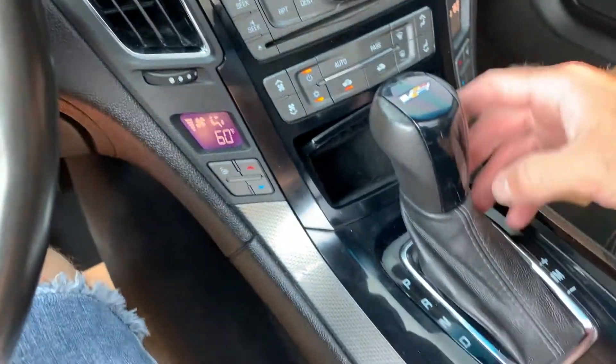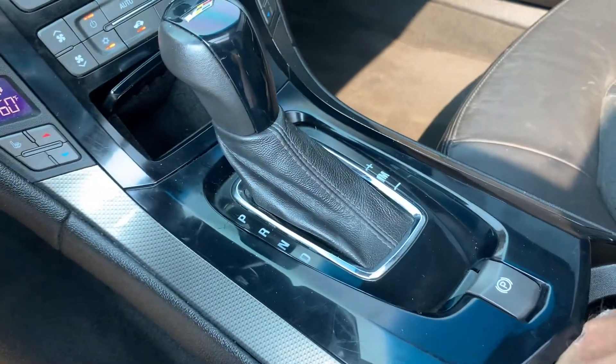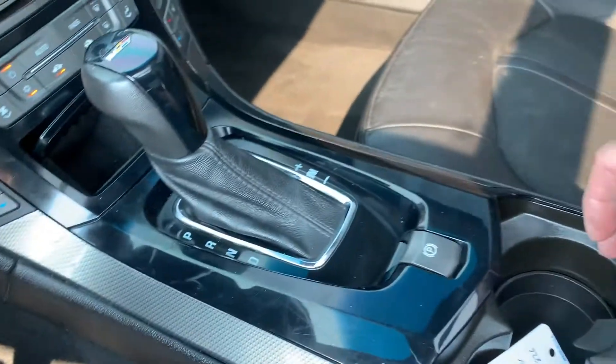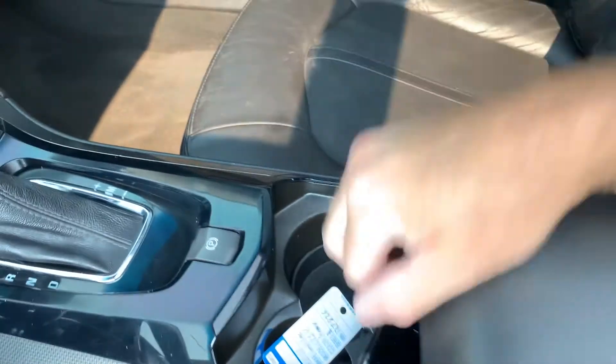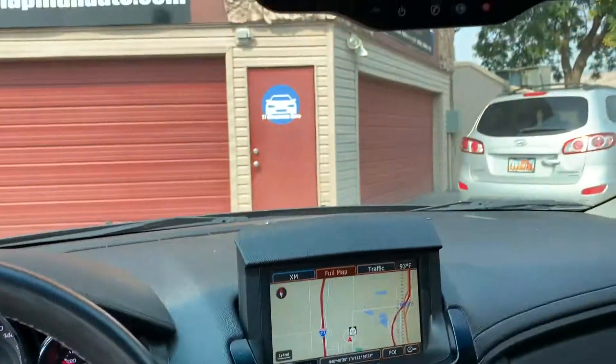Coming down here you get your navigation. Coming down here you've got your shifter, heated front seats, new key fob, cup holders, additional power supply and stowage down in there, and then your glove compartment stowage. And of course up top you have your panoramic sunroofs.